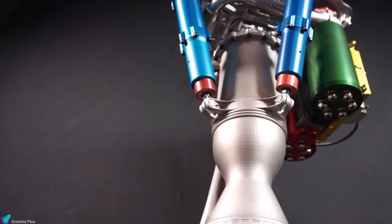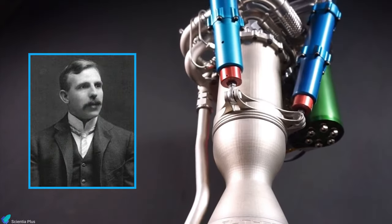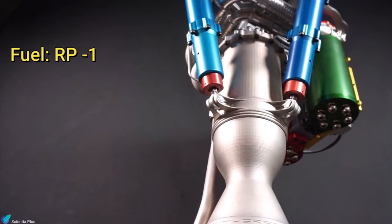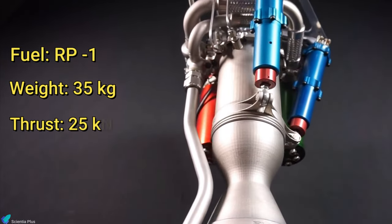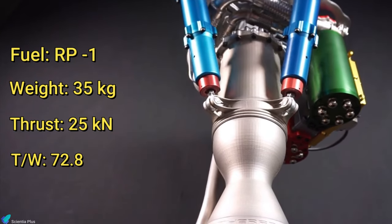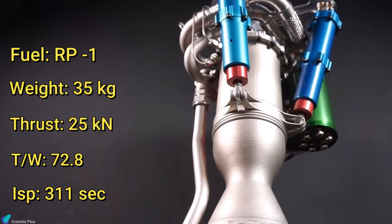Rutherford is a liquid-propellant rocket engine named after the renowned New Zealand-born scientist Ernest Rutherford. The engine is fueled by RP-1, a very refined kerosene fuel used in rockets. Weighing just 35 kilograms, Rutherford is capable of delivering 25 kilonewtons of thrust at sea level, with a thrust-to-weight ratio of 72.8 and a sea-level specific impulse of about 311 seconds.